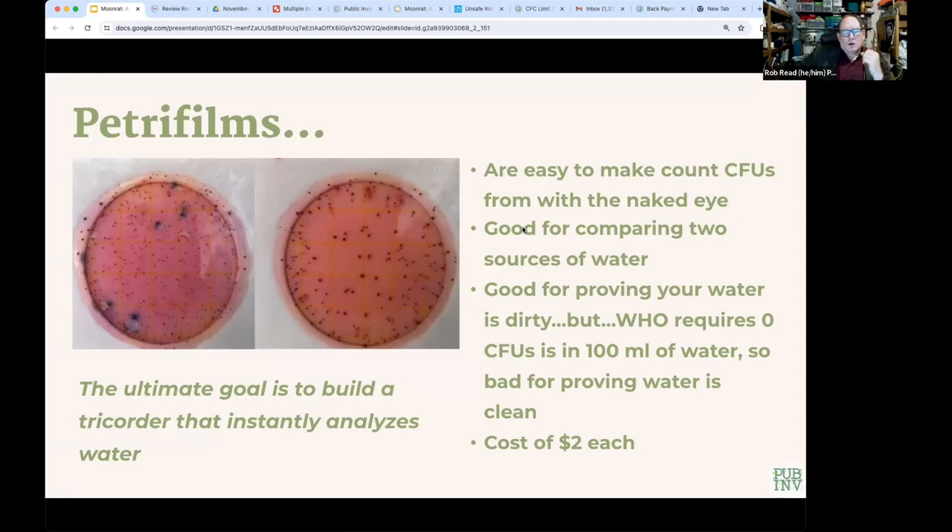I do some volunteer work for Engineers Without Borders, which goes all over the world trying to solve drinking water problems. One of the main things they use are petri films. Here are two petri films inoculated with a pipette and a drop of water here in Austin, Texas — one from the turtle pond at UT, the other from Barton Springs. These are about three inches across. Each red dot is a bacterial colony, which has produced a stain that allows it to be seen by the naked eye and counted.